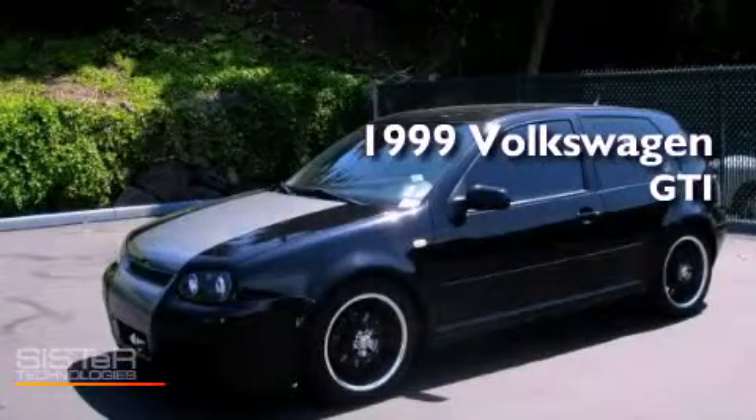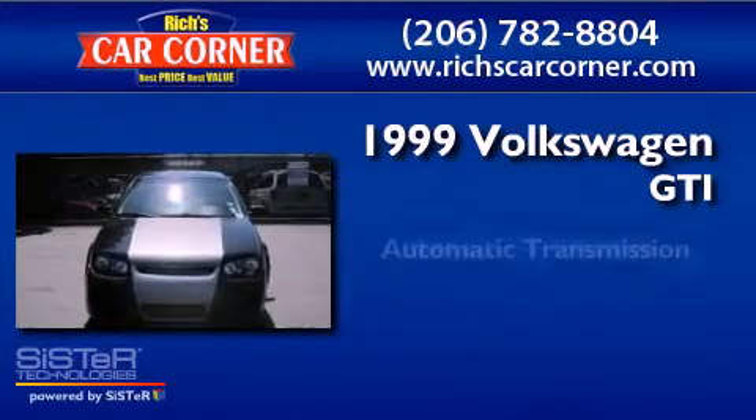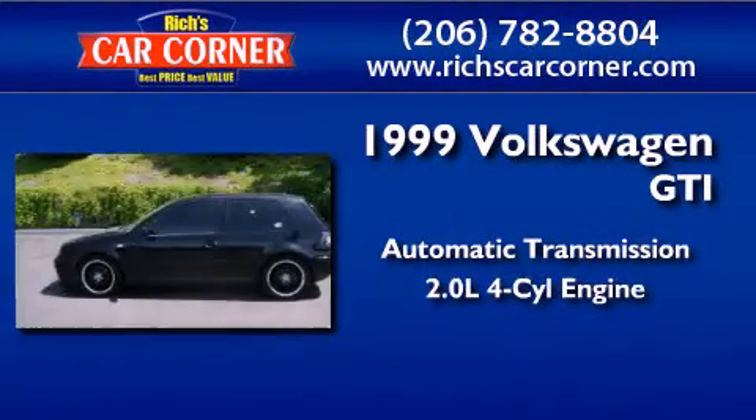This is a 1999 Volkswagen GTI. This hatchback has an automatic transmission and an inline four-cylinder engine.